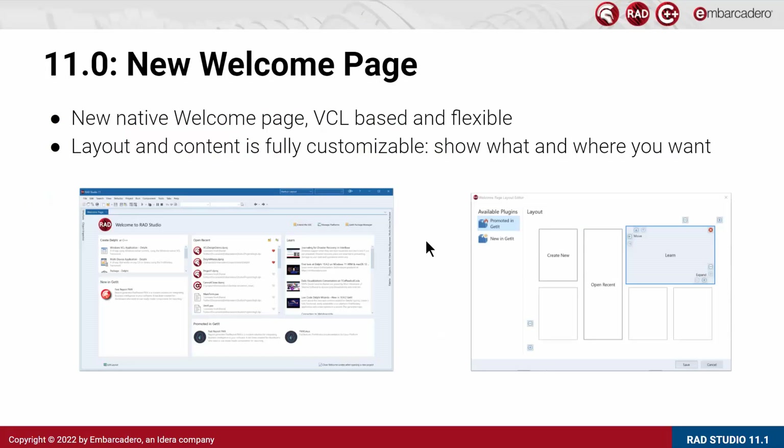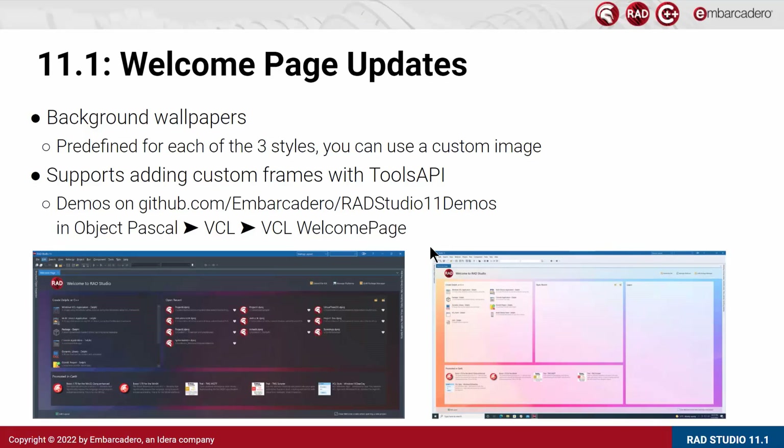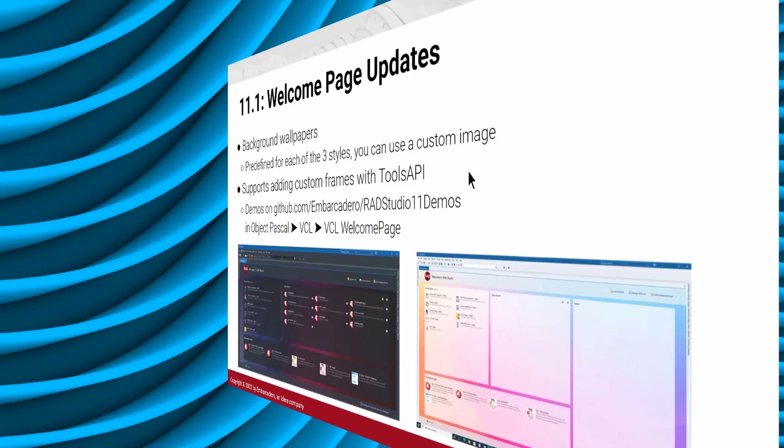In 11.0 we added a new welcome page with completely new content. It's VCL-based rather than browser-based, and allows you to modify the layout of the different panes and decide what you want to show and where. This was the first step of a larger project now getting completed in 11.1, with the support for adding custom frames with a new Tools API. There are ready-to-use demos as part of the RAD Studio 11 demos repository on GitHub. On top of it, we allow a background wallpaper — three predefined for each of the standard styles: dark, light, and mountain mist — but you can add a custom JPEG image to the background of your welcome page.